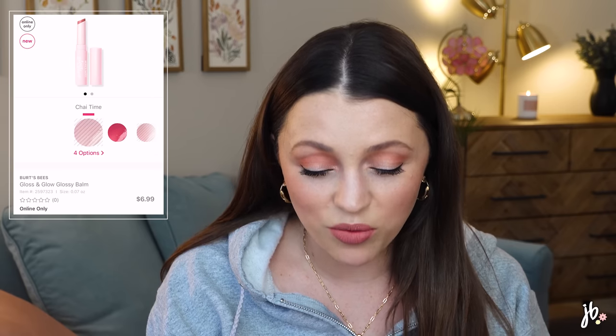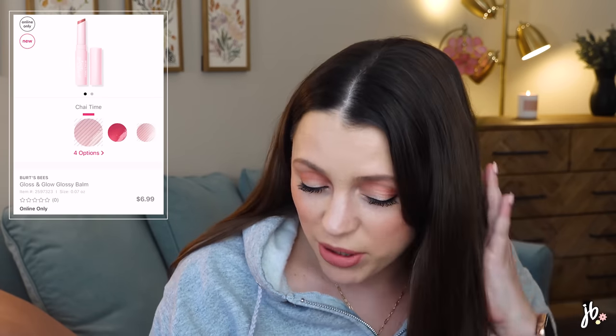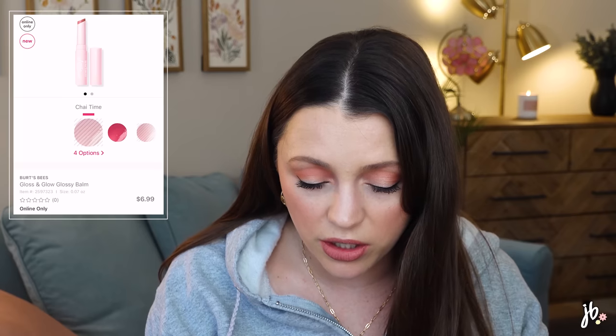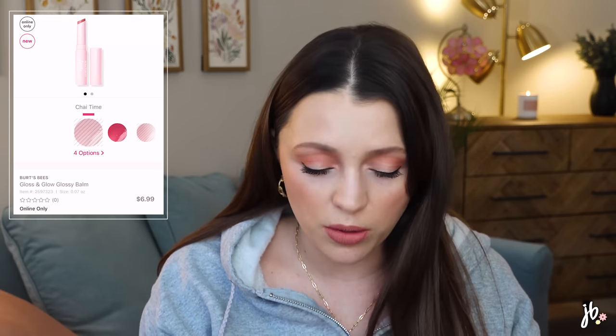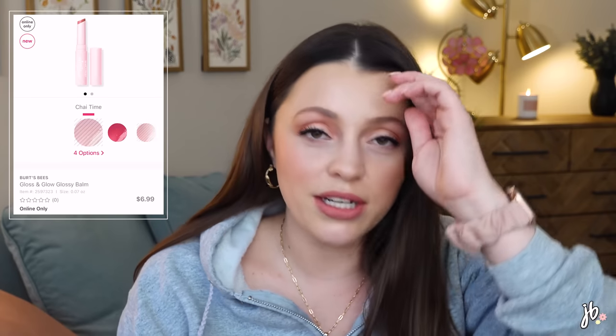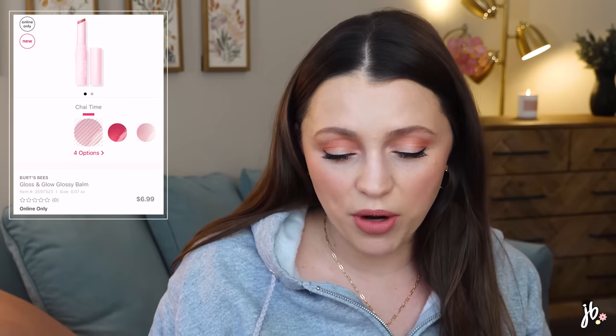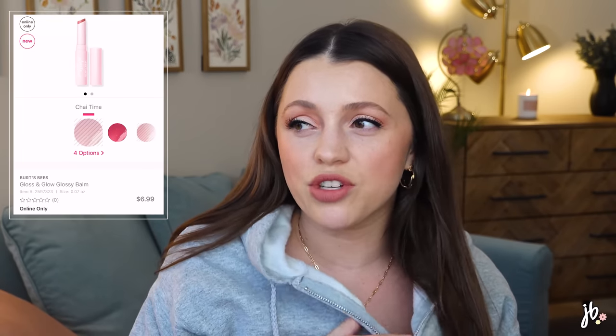Burt's Bees launched a Gloss and Glow Glossy Balm — almost all the shades are already sold out, so someone must have been talking about it. It's $6.99, has coconut oil and mango butter, and has a glossy finish while still functioning like a lip balm. I love this kind of product, and for $6.99 that's a great price. I might be able to find it in store at Meijer. For spring and summertime it'd be really nice.